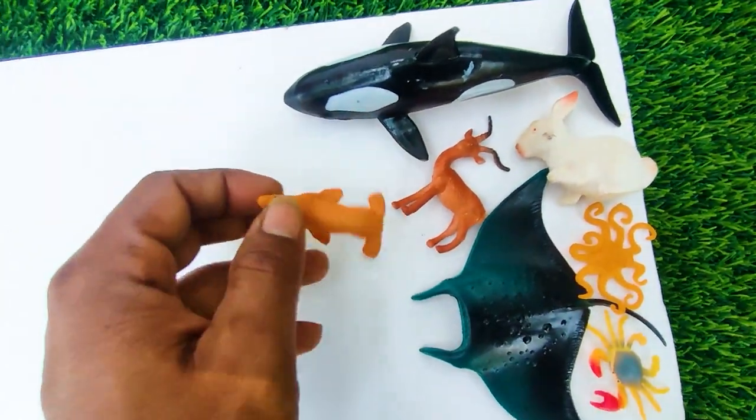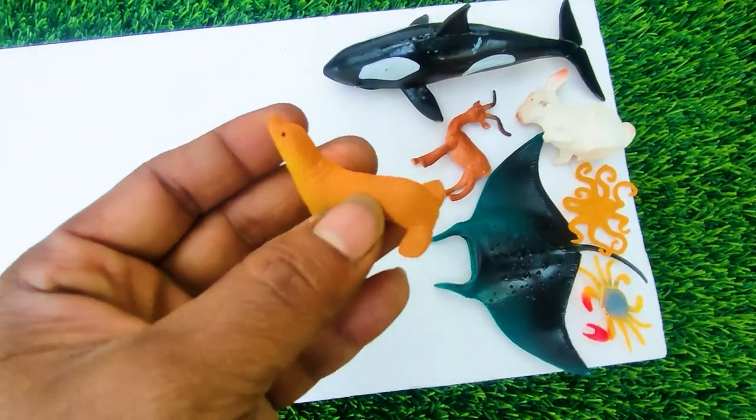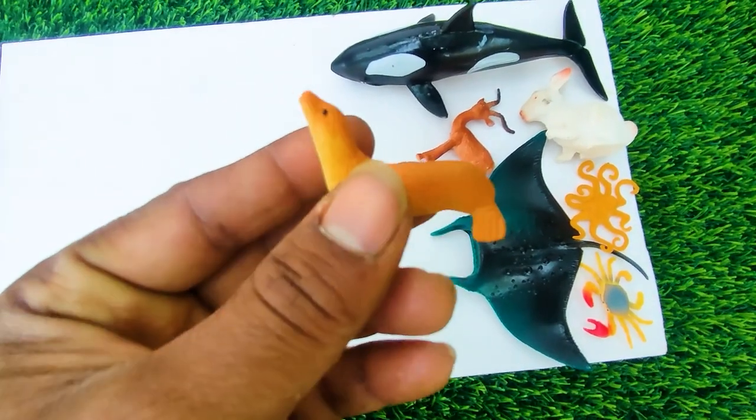And next one, wow this is a tortoise. See, this is a very nice tortoise.